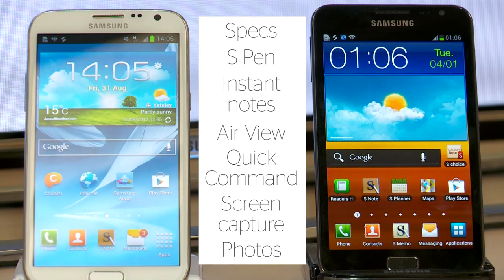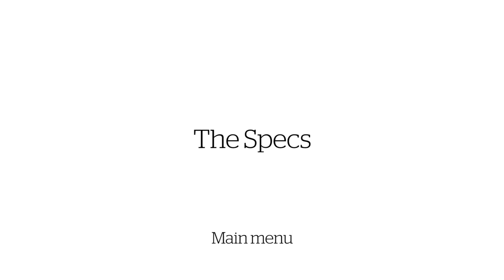Be aware that the phones in this video have the same pre-release software that we saw at IFA, so some features may change.